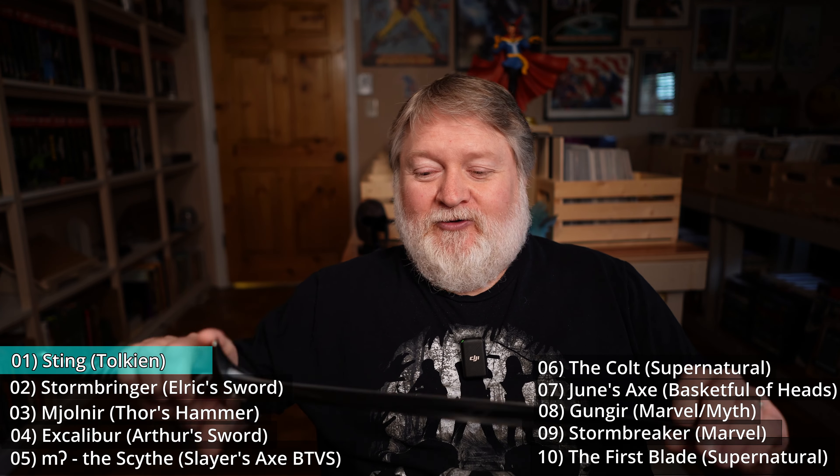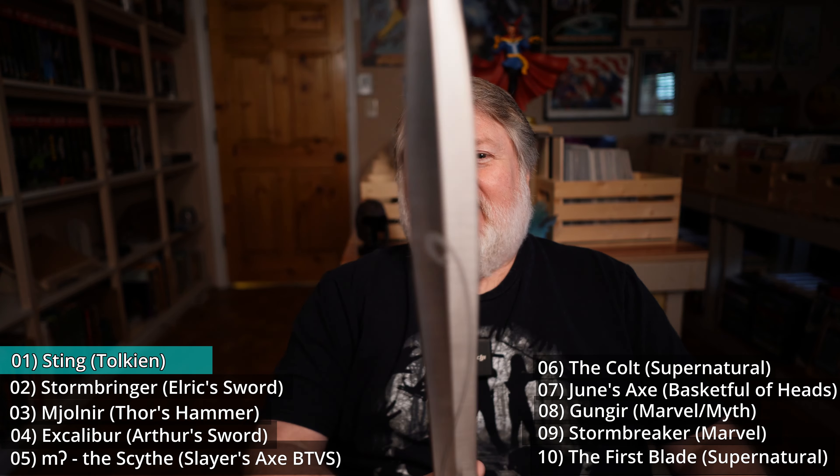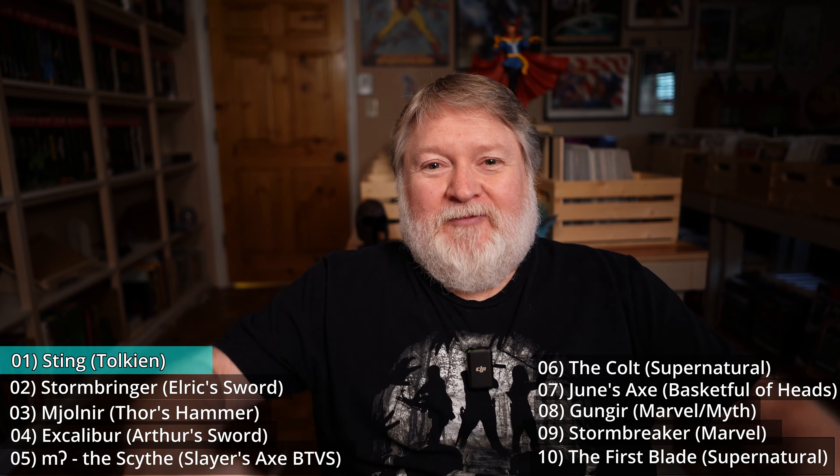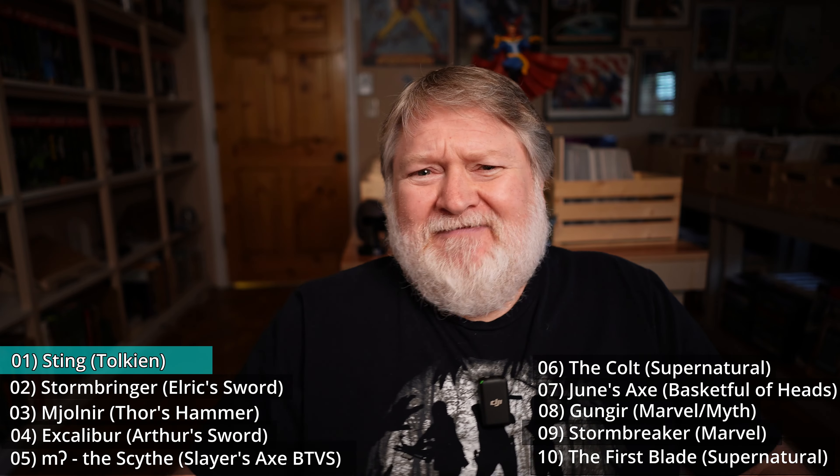Hope that shows up good on camera. Sting is my all-time favorite magical weapon from books, TV, film — all of it. It's Sting for me. So what about you? What are your favorite magical weapons? Which ones did I leave out? Are you pointing at the screen saying 'you idiot, you left out blank'? Let me know down in the comments what your favorite magical weapons are and how you would rank them. I hope you enjoyed this Top 10 and if you did, give me a thumbs up. Subscribe if you've not done that yet — helps out the channel big time, and I will see you next time.